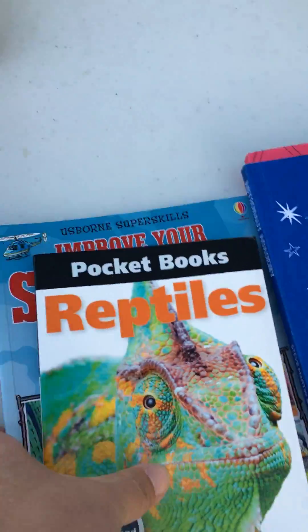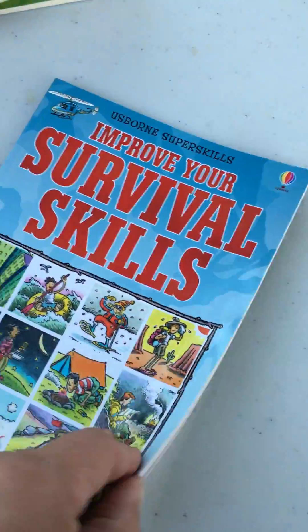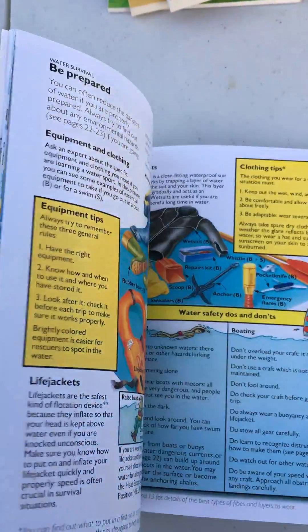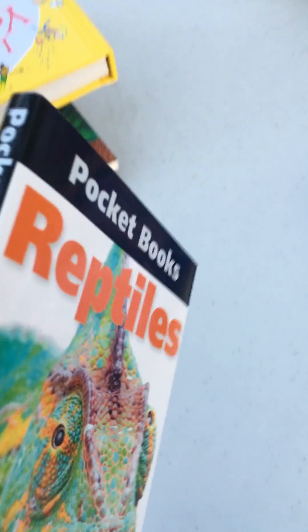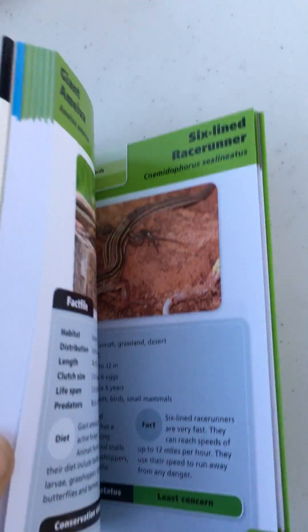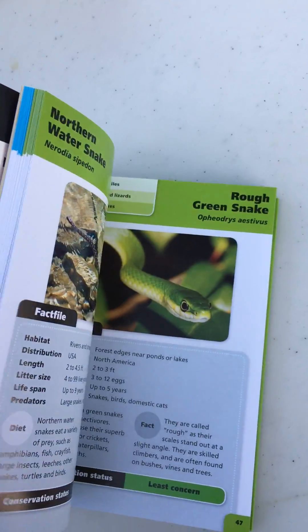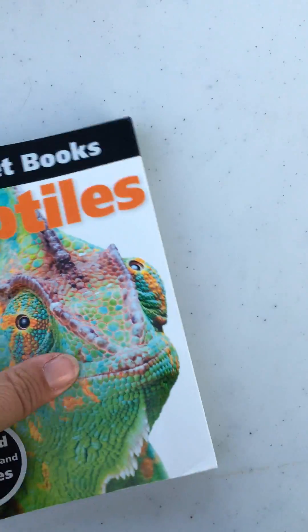Here are a couple of books under $6. There's a little book called Improve Your Survival Skills — really fun, just stick it in a backpack or stocking. And then the pocketbook series — how cool is this? We have reptiles, insects, mammals, birds, cities of the world, and natural wonders, all for $4.99. Full of information, facts, snakes, and bugs — sure to be a hit.